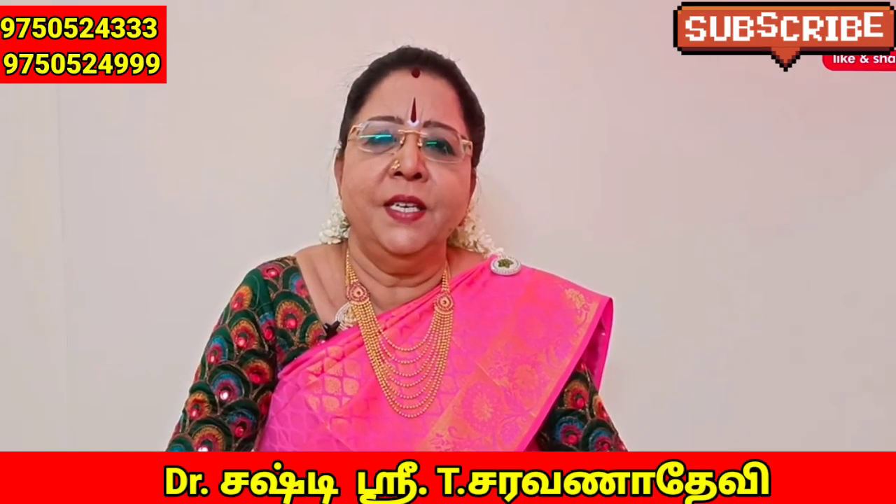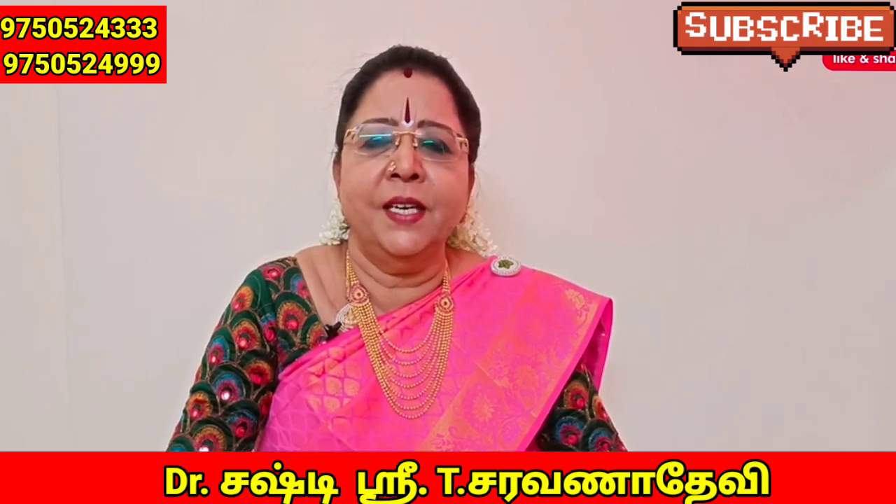Hello everyone, I am Ramsurath Kumar, Anbunayar.